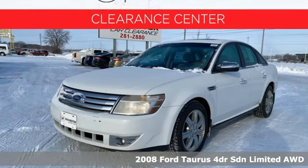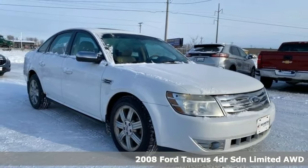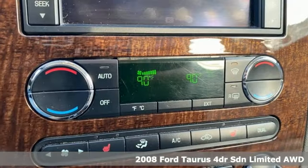Here's a 2008 Ford Taurus. Not many vehicles are as well-rounded as this Taurus. It's well equipped with the features you need.